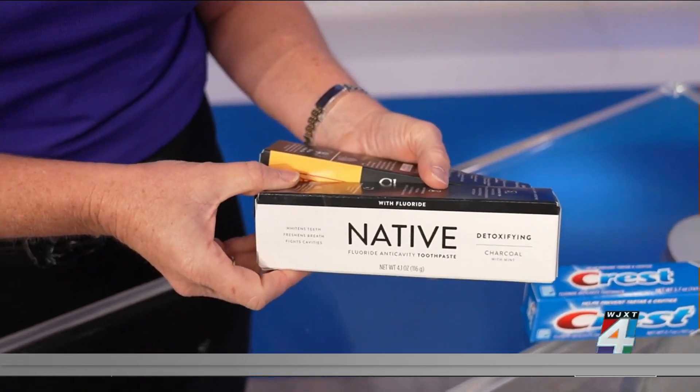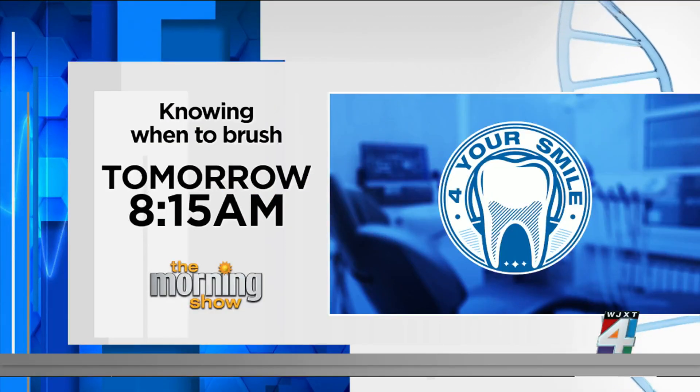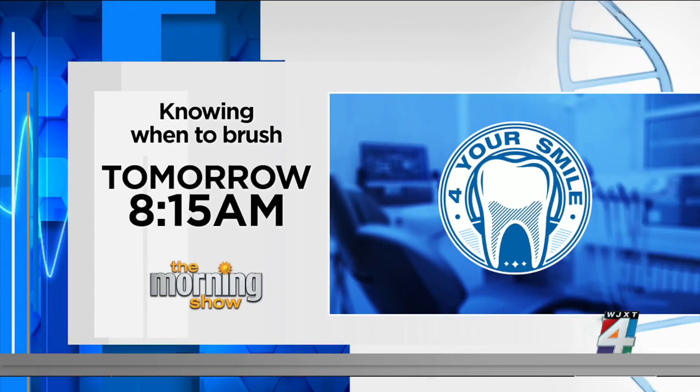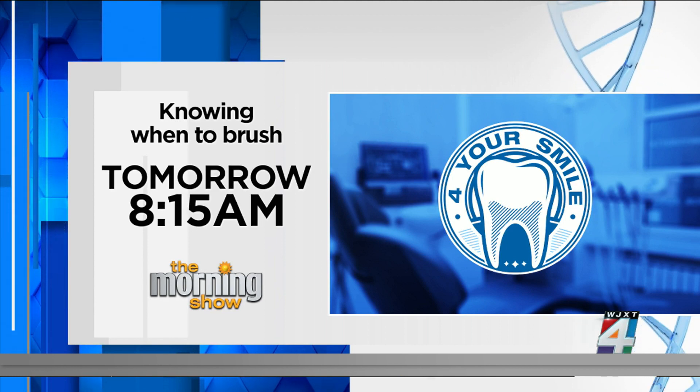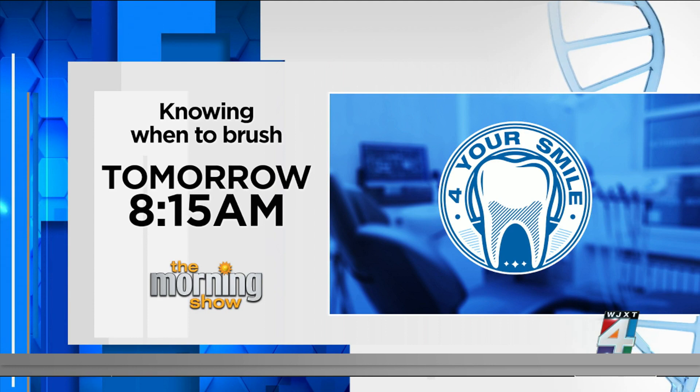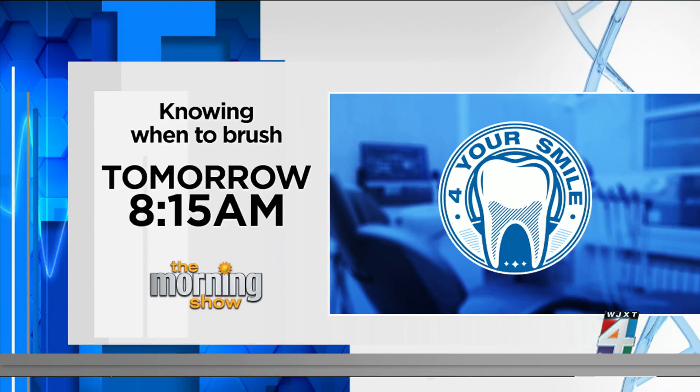Be sure to join us all week, because we're going to bring you stories to help you keep your teeth healthy and your kids' teeth healthy as well. Tomorrow: how often should you be brushing your teeth, and when it's time for your little ones to brush regularly. Join us in the 8 o'clock hour tomorrow.